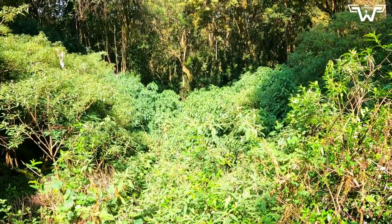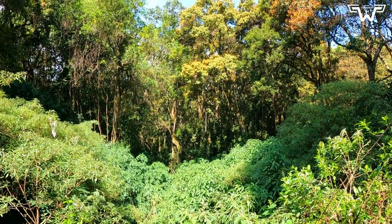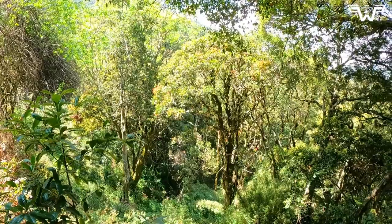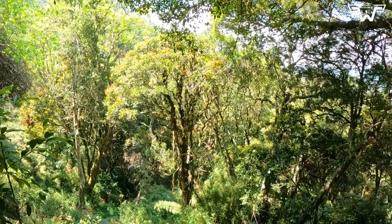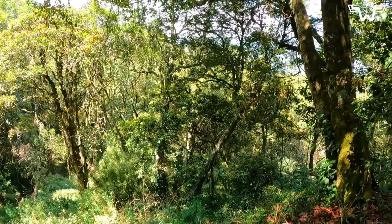One of the unique features of this national park is that it is a tropical evergreen forest, which means that the trees here are green all year round. The park is home to a wide variety of flora and fauna, including rare and endangered species of animals and plants.